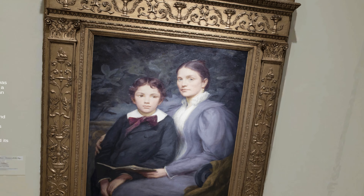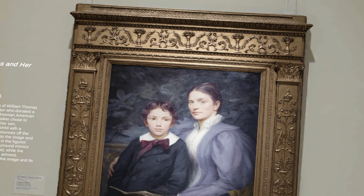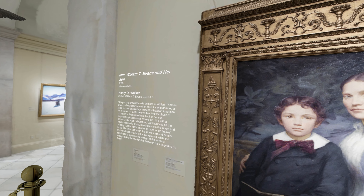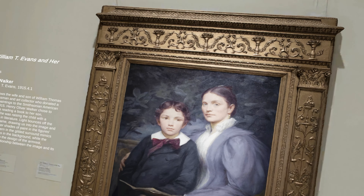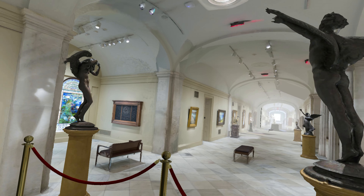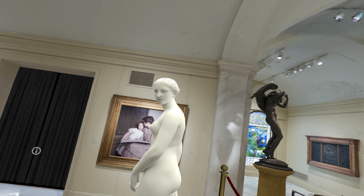This painting by Henry O. Walker shows the wife and son of William Thomas Evans. Evans was a businessman and art collector who donated a large number of paintings to the Smithsonian American Art Museum in 1915. In addition to painting portraits, Walker painted murals that can be found in many public buildings across the United States, including the Library of Congress and the Massachusetts State House.